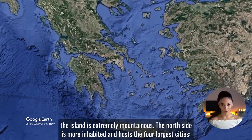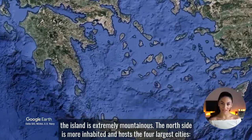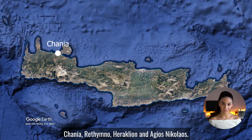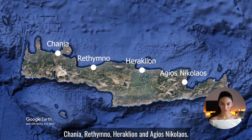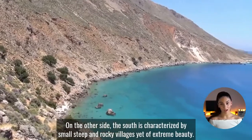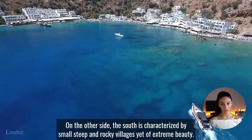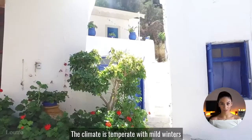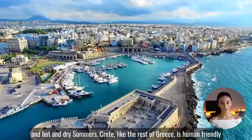In general, the island is extremely mountainous. The north side is more inhabited and holds the four largest cities: Khania, Rethymno, Iraklio, and Agios Nikolaos. On the other side, the south is characterized by small, steep and rocky villages, yet of extreme beauty. The climate is temperate, with mild winters and hot and dry summers.